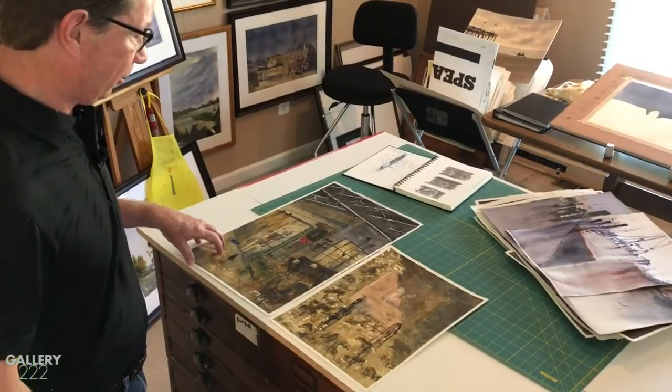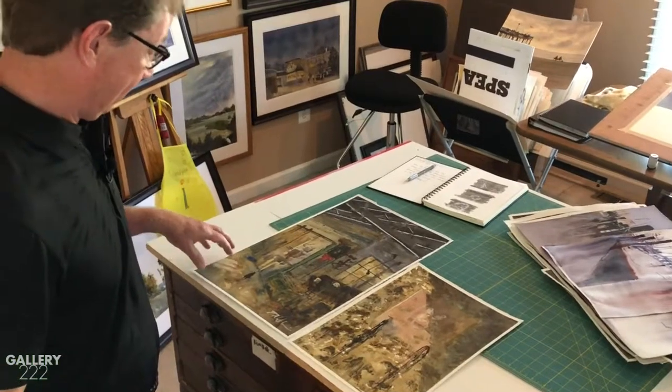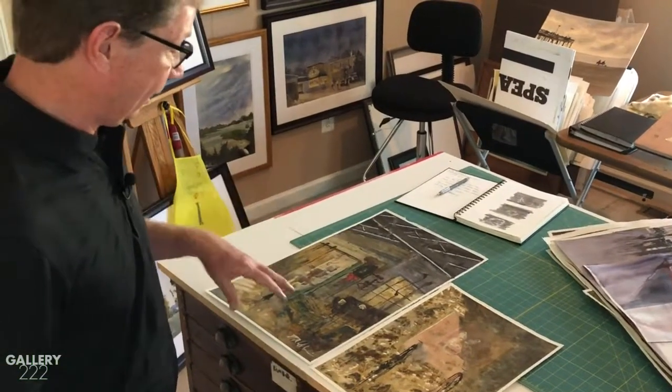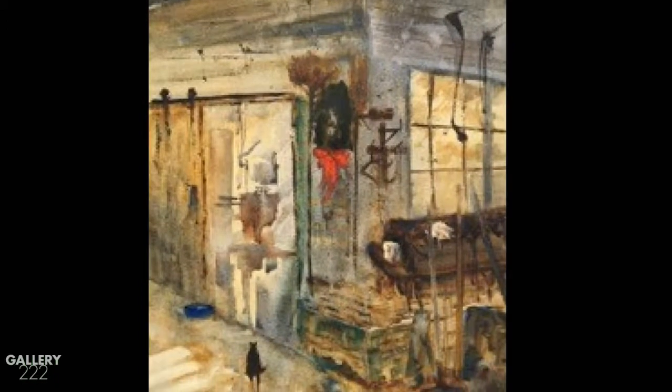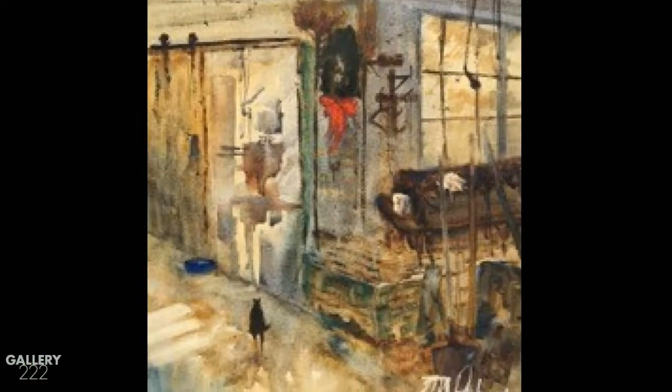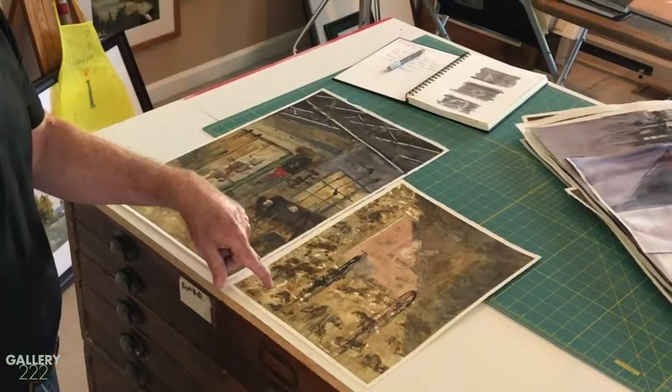This one was done inside the Kerner barn, and I really just worked very fast and loose to try and capture the inside of the barn. And the cats that wander in and out — I couldn't help putting one of them in also.